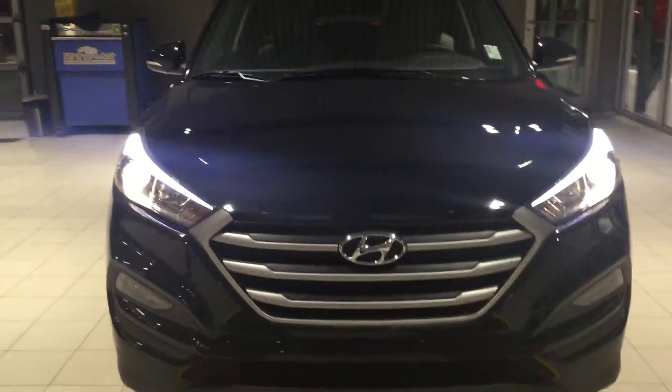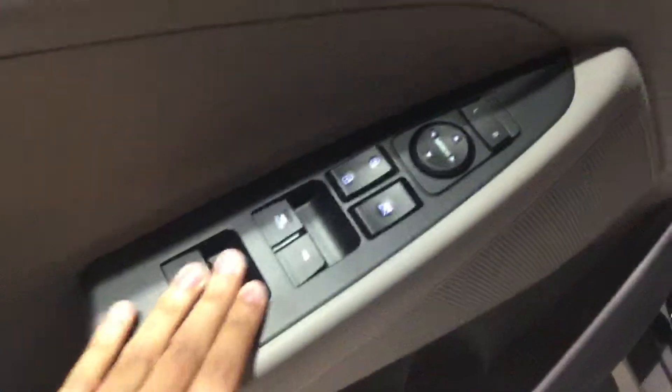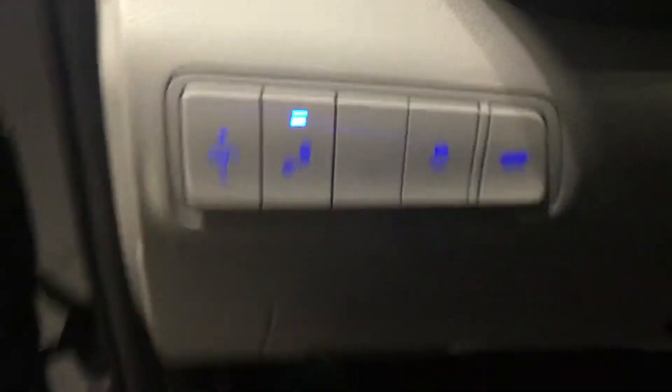Hey, this is Shade with River City Hyundai and you're looking at our Black Tucson Luxury. It's got the amazing two-tone interior — look at this, this is just beautiful. Over here we have our power windows, power locks, power mirrors, as you can see, and blind spot monitoring.